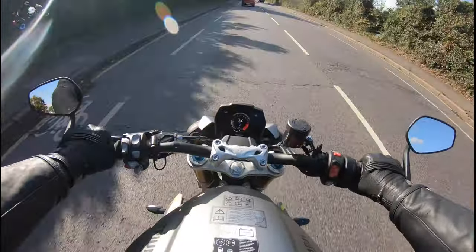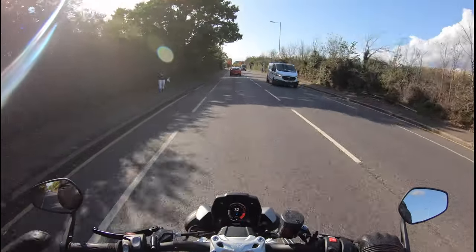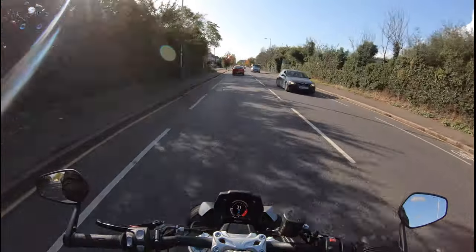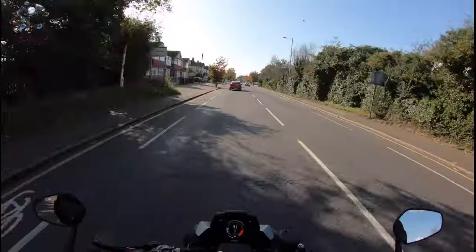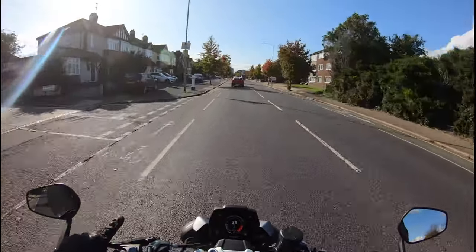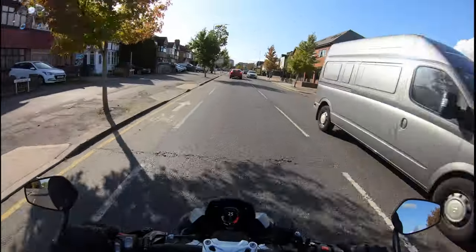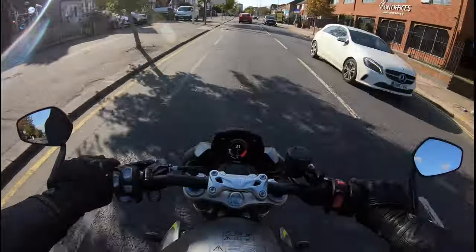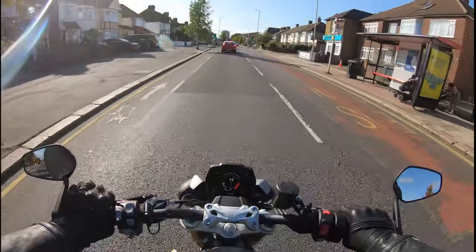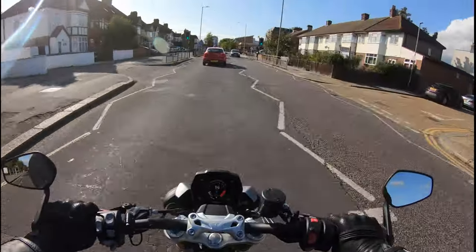Now this bike — when I first passed my test, and that was oh, nine years ago, the first bike I wanted was a Speed Triple. I was looking at the prices for the Speed Triple at the time and I just couldn't find one that suits my budget. But today this bike here has not disappointed — it does not disappoint me.